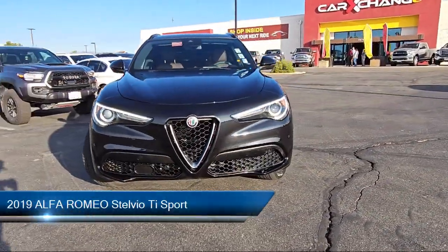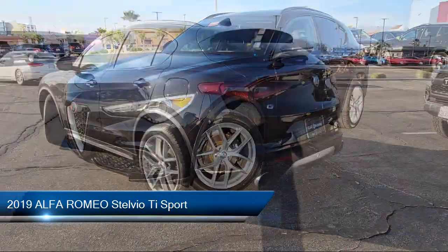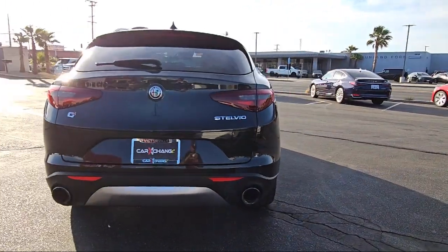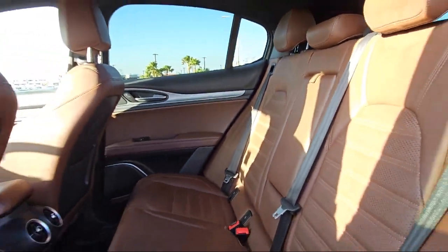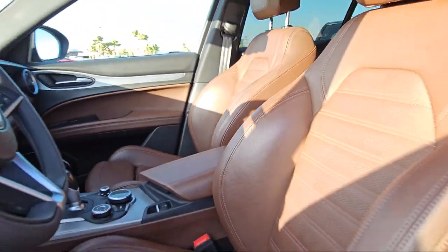This vehicle comes equipped with blind spot and cross path detection, wood dashboard insert, Sirius XM satellite radio, park view rear backup camera, leather seating, adaptive cruise control with stop, Apple CarPlay and Android Auto, rain sensitive windshield wipers, keyless entry, and lane departure warning system.